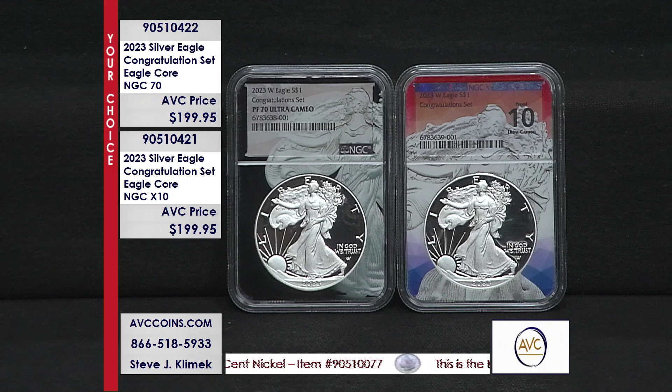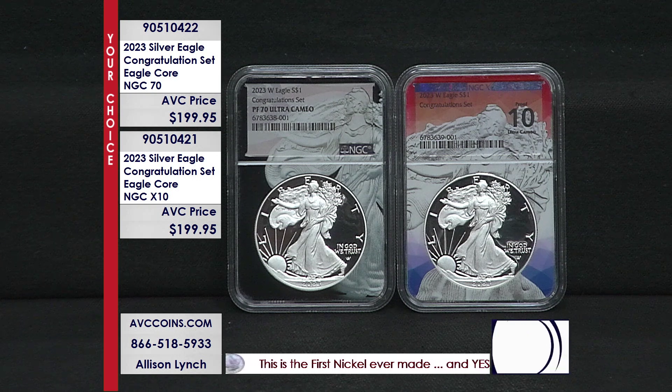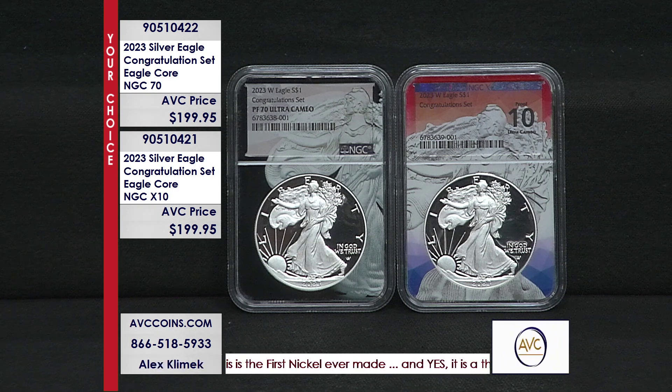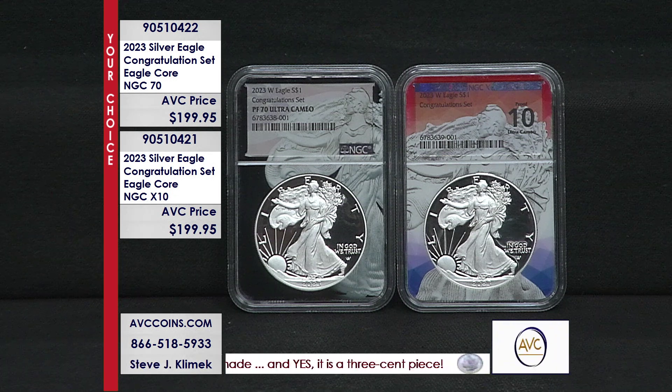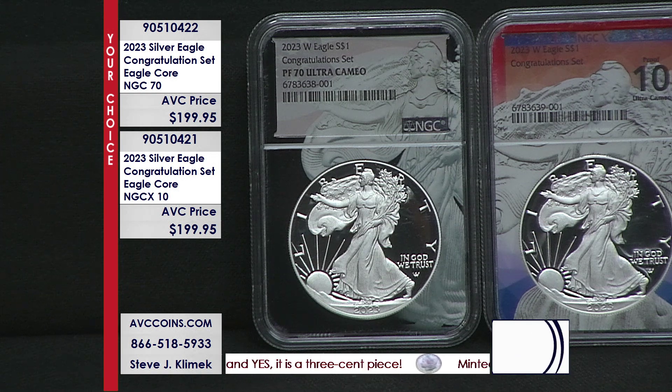Look at these two. The best holder in the industry — the core — is the Eagle Core, obverse and reverse. The American Eagle Core — not an eagle on it. Lady Liberty on one side and the eagle landing on the other. It's the number one most requested holder NGC has, and we have it here.